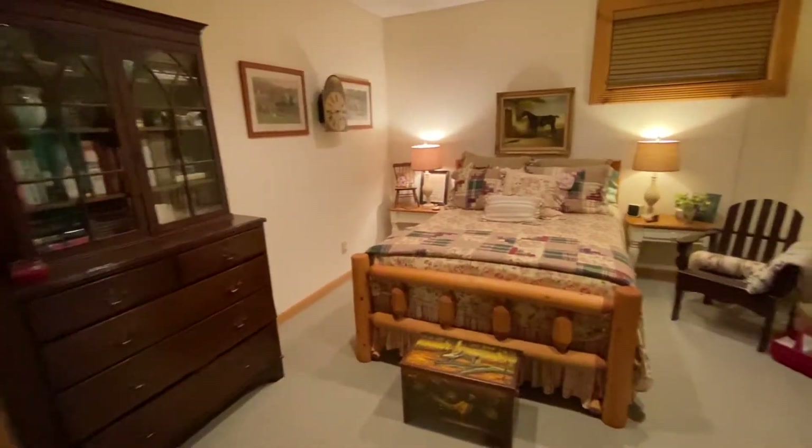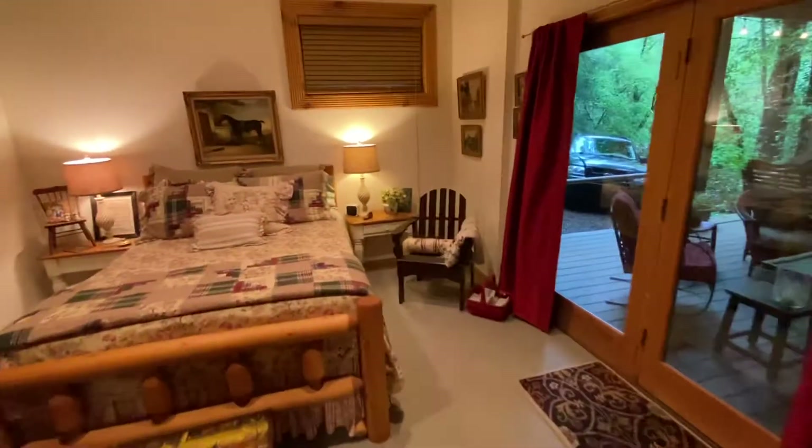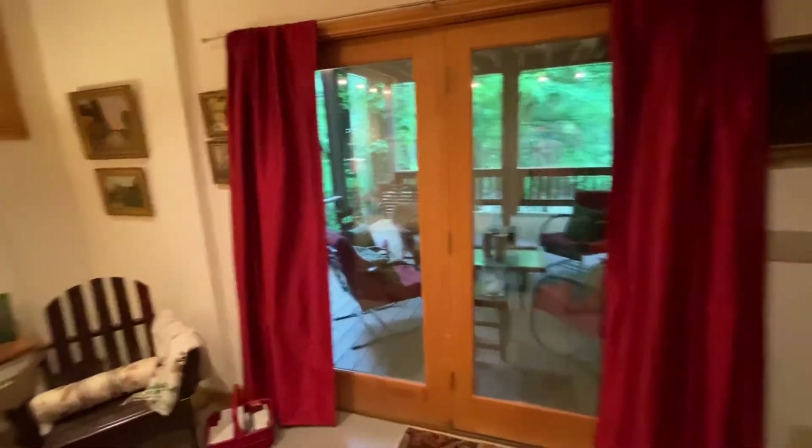Bedroom number one — good size. I believe there's a queen in there, but you could easily fit a king, no problem. Double bunk if you wanted to, great view, access to the port patio or the deck. And there is a washer, dryer, and a deep freeze on that side, so it's downstairs, which is nice.